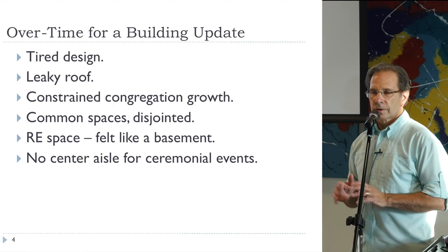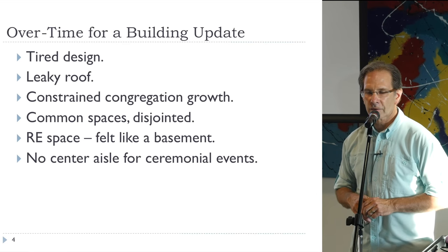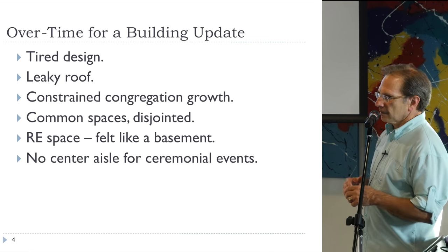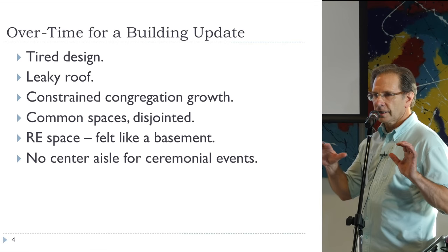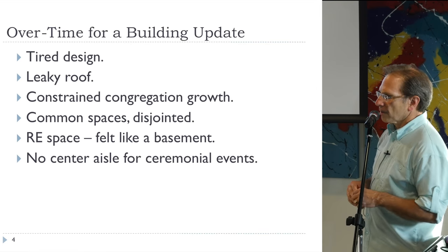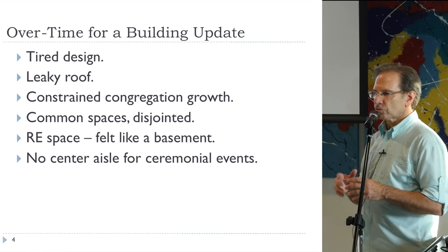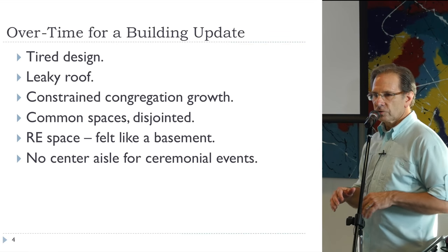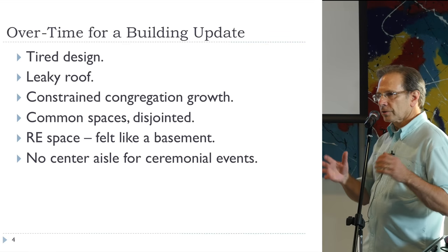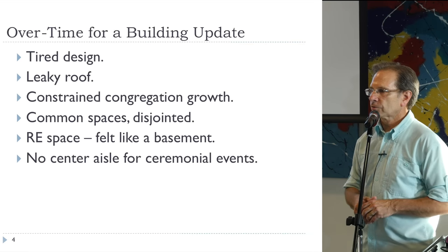We realized for at least ten years — reaching a peak in the last four years or so — that we were in second or third overtime of a building upgrade. The original design was tired and old. We had a 1960s roof that was constantly leaking. We felt the building and its presence were constraining our growth. The common spaces were a bit disjointed. The religious education space absolutely felt like a basement. And our sanctuary didn't have a center aisle — it wasn't very convenient for special events, weddings, or things like that.